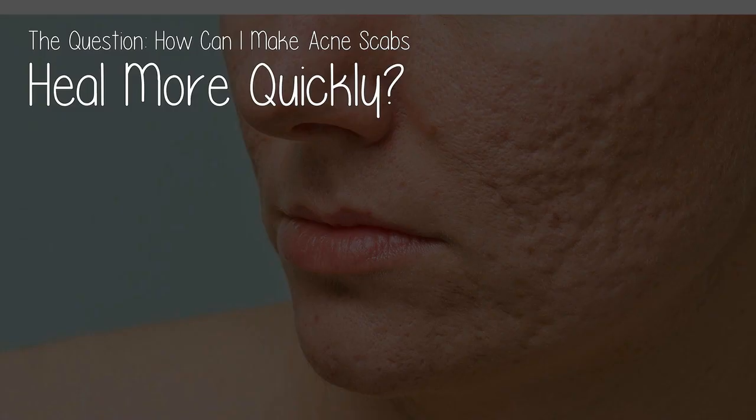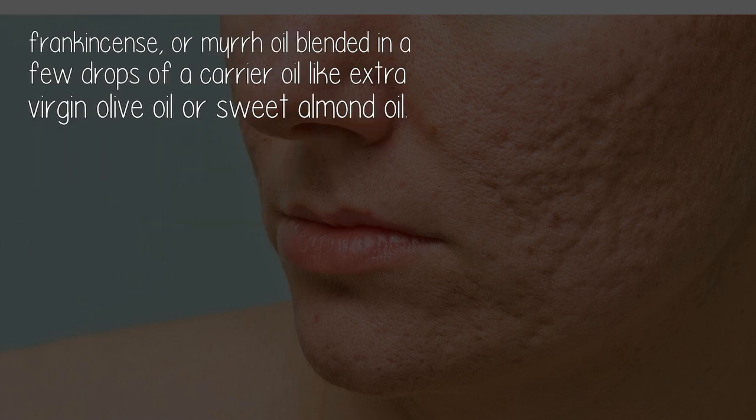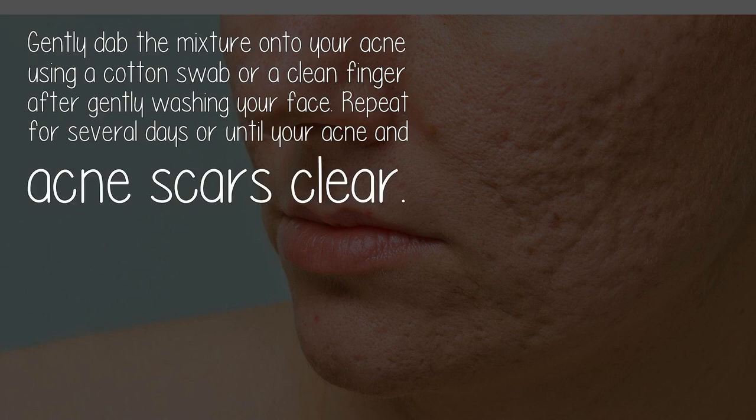How can I make acne scabs heal more quickly? Essential oils are a great way to heal your skin, provided you take care to find those that are gentle for your particular skin. For acne, try a drop or two of lavender essential oil, frankincense, or myrrh oil blended in a few drops of a carrier oil like extra virgin olive oil or sweet almond oil. Gently dab the mixture onto your acne using a cotton swab or a clean finger after gently washing your face.